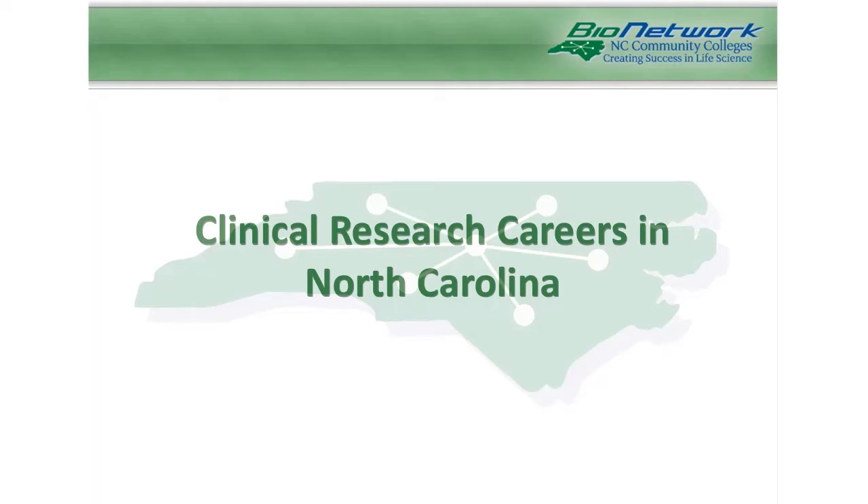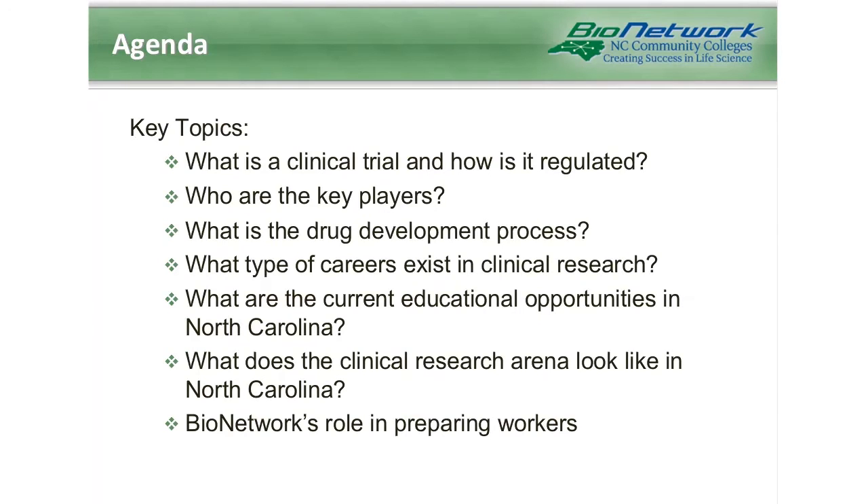I'm going to take a few minutes to discuss a brief overview of clinical research and the clinical research careers that we have in North Carolina. For our agenda today, we're going to be looking at what is a clinical trial and how is it regulated, who are the key players, what is the drug development process, what type of careers exist, the current educational opportunities in North Carolina, and what the clinical research arena looks like in North Carolina and how Bionetwork fits into all of this.